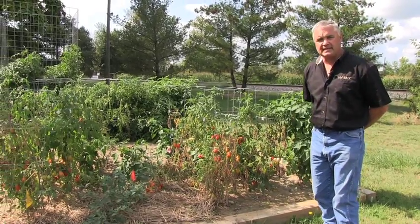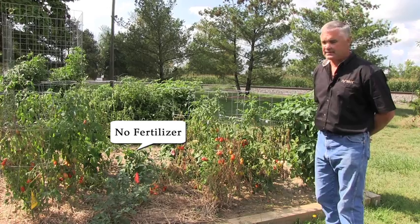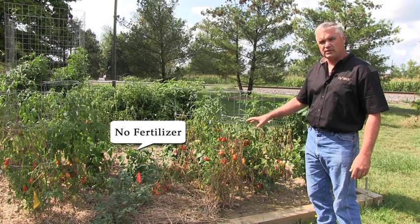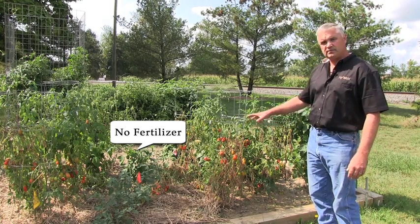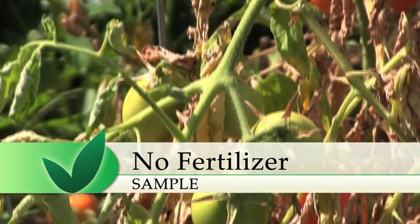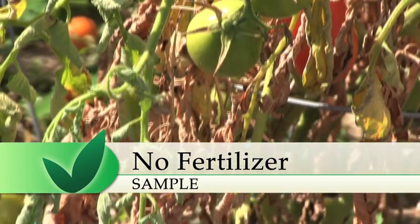This is a representation of no fertilizer on these tomato plants. All of these tomato plants started out this season really strong and looked healthy with green foliage. Now after they've reproduced and put the tomatoes on, they are out of nutrients and this is all that this plant will produce.